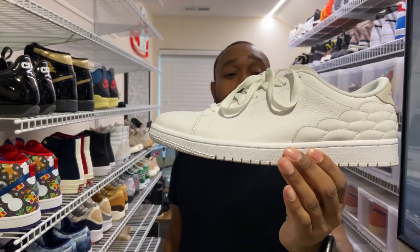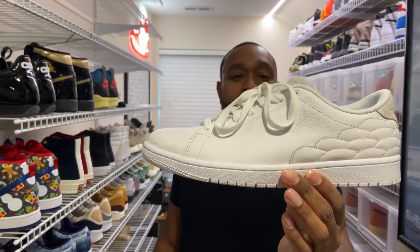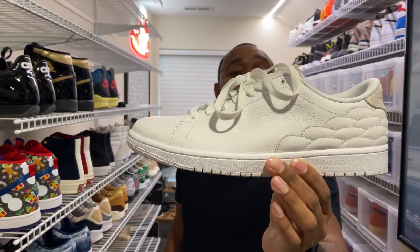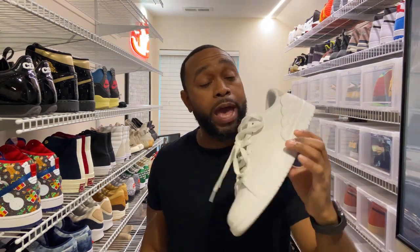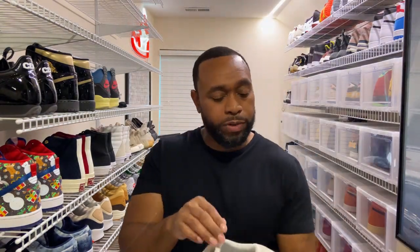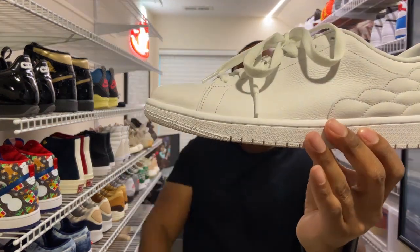Without further ado — the Jordan Centre Court. You can see it's already tied up. I actually wore it out today, went a couple places, and they are comfortable — really comfortable. One reason why is they have Zoom Air cushioning on the inside, as you can see on the sole right there. They do sit low.